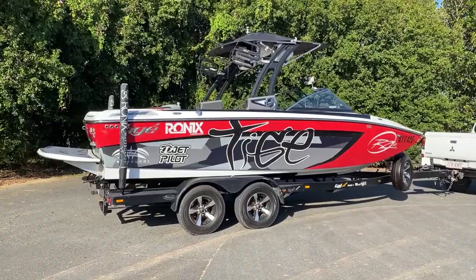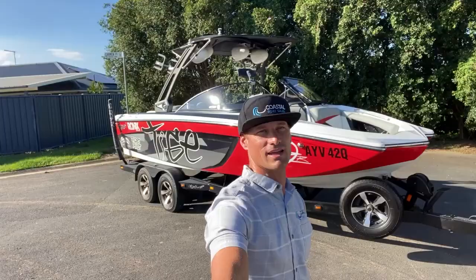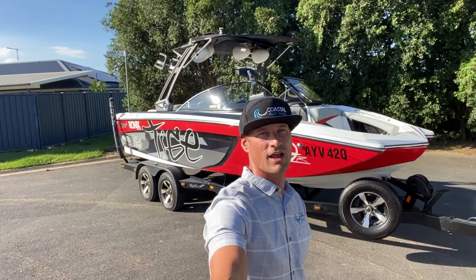The boat behind me is the ultimate in versatility. It is a 2013 Taiga RZR with a PCM 343 Excalibur. It is in very nice shape — it's been well maintained by the owner, and we're about to get into it and have a look.